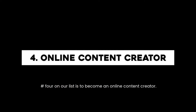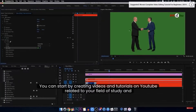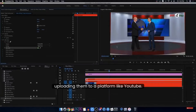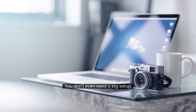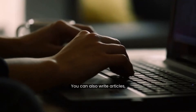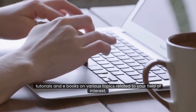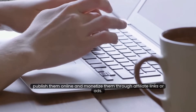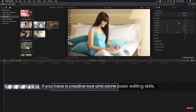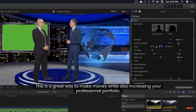Number 4 on our list is to become an online content creator. You can start by creating videos and tutorials and uploading them to a platform like YouTube. You don't even need a big setup, just a laptop and a camera. You can also write articles, blogs, tutorials, and ebooks on various topics related to your field of interest, publish them online and monetize them through affiliate links or ads. If you have a creative eye and some basic editing skills, this is a great way to make money while also increasing your professional portfolio.